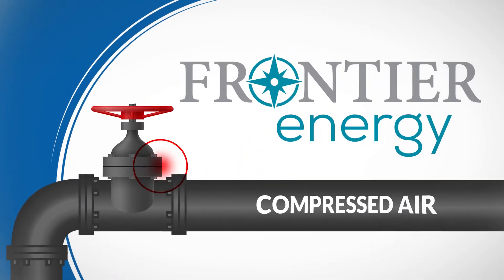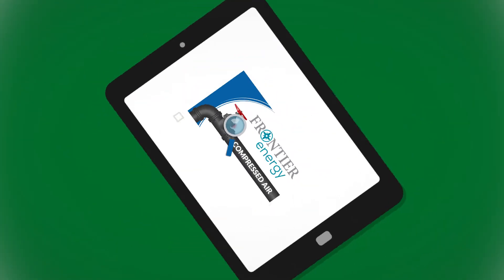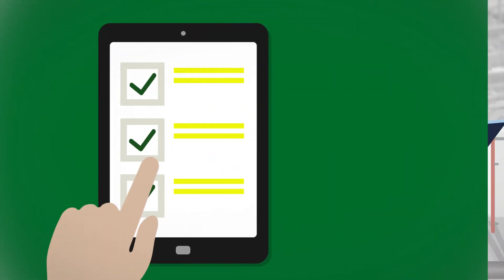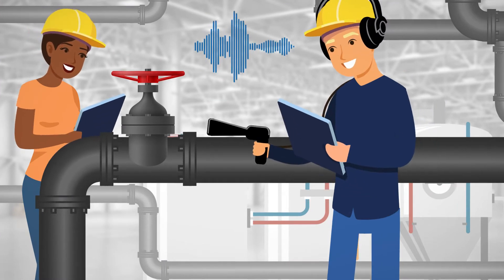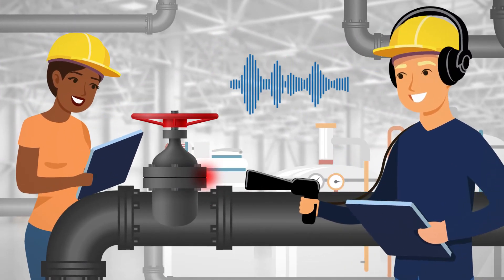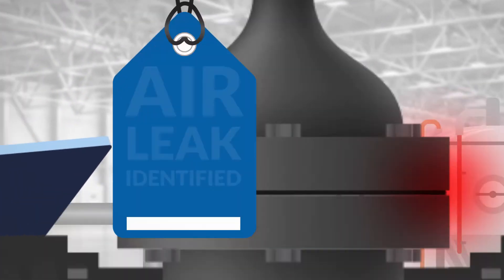Frontier Energy's Compressed Air Leak Study can help you evaluate and identify compressed air leaks and develop an action plan to fix them. We use ultrasonic leak detection and data-logging technology to find leaks and other issues, then tag trouble spots so they can be repaired.